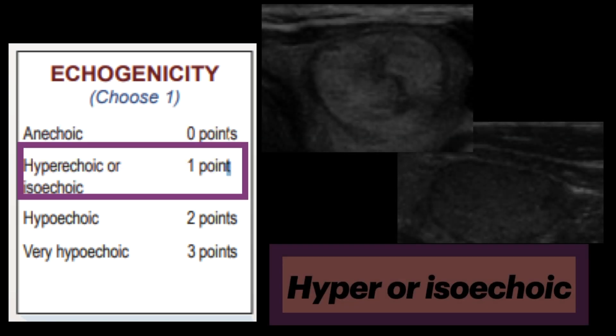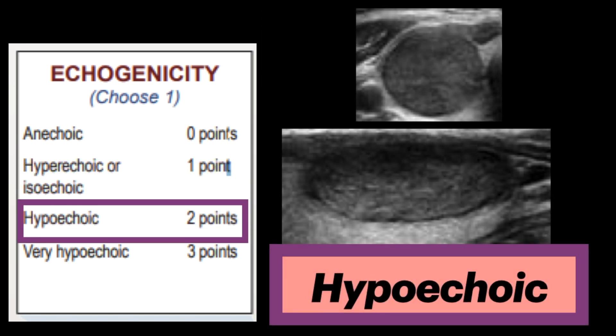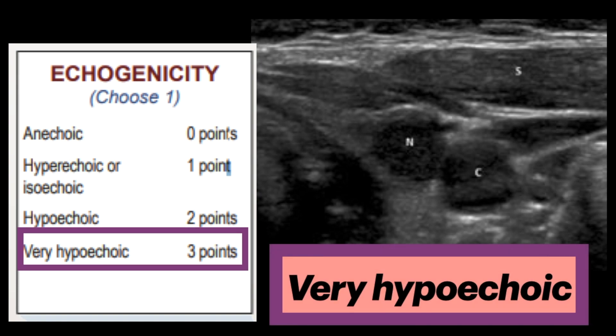Next is hyperechoic or isoechoic, each given one point. Hyperechoic is increased echogenicity, and isoechoic is similar echogenicity, relative to the thyroid tissue. Hypoechoic is given two points, and again it's in reference to the thyroid parenchyma. Very hypoechoic is given three points and is in reference to the adjacent neck musculature.